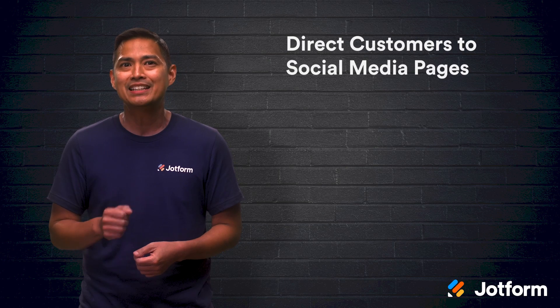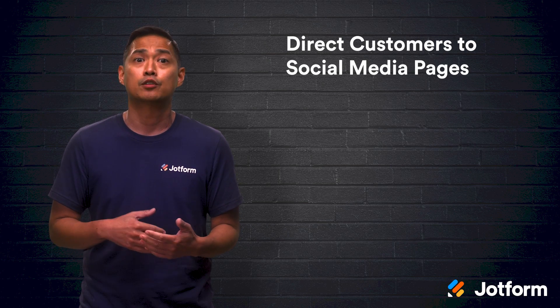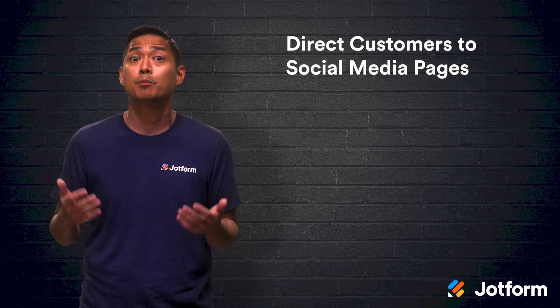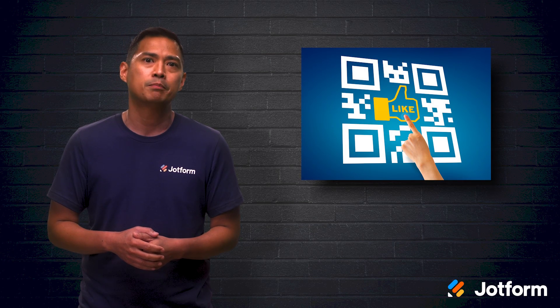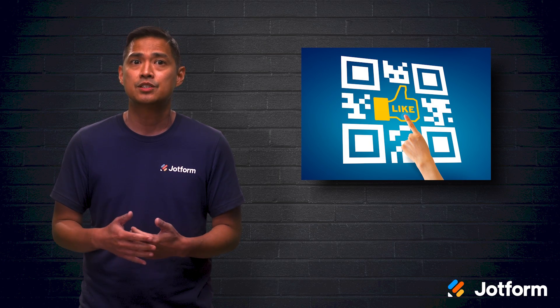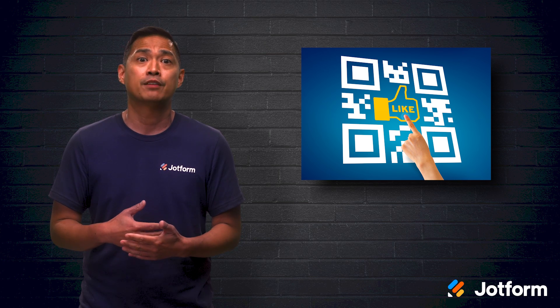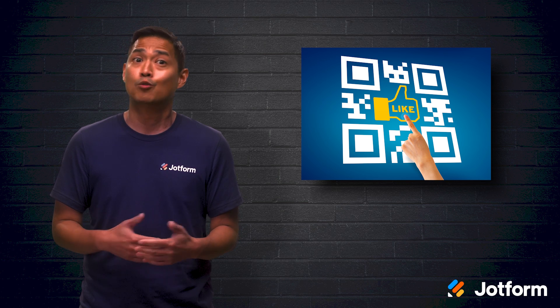A whopping 92% of consumers consider online reviews when they're searching for local businesses. So why not turn your biggest customers into your biggest advocates? Simply include a QR code on product packaging along with a brief message encouraging customers to scan the code and leave a review on platforms like Yelp. Throwing in a freebie for leaving a review won't hurt either.